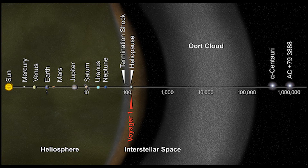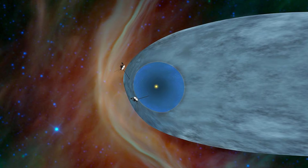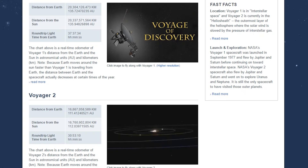In March of 2013, it was announced that Voyager 1 might have become the first spacecraft to enter into interstellar space. Now Voyager 1 is in the space between the stars. You can even see where the Voyagers are right now on the website — the link is in the description below.